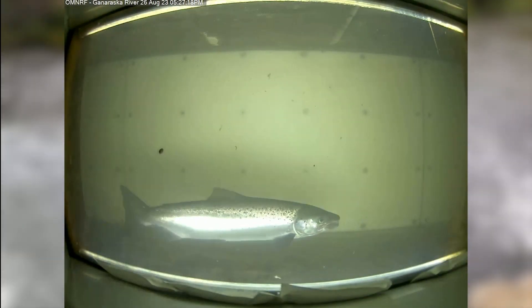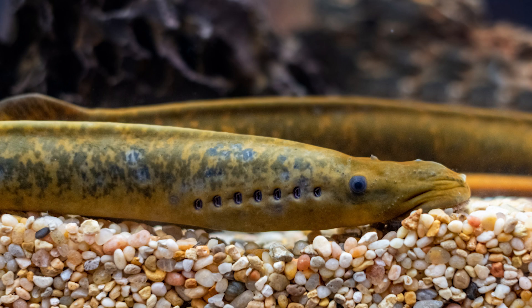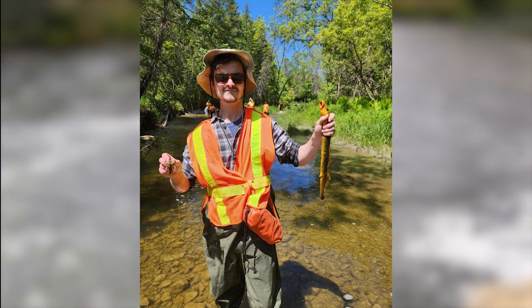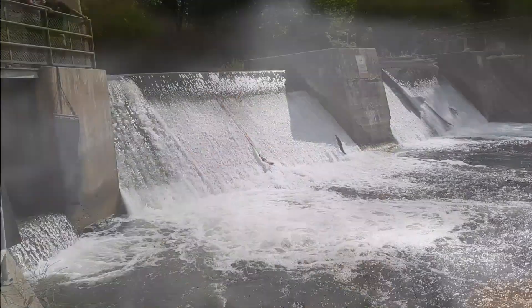Fish ladders also serve another useful purpose in the fight against the spread of invasive species. Also an anadromous species, the invasive sea lamprey needs to travel upstream to find spawning grounds to reproduce. Fishways are often insufficient for sea lampreys to use as they cannot jump like Salmonidae species to move up the pools of the ladder, and therefore they cannot access the upstream tributaries in which they require to spawn.